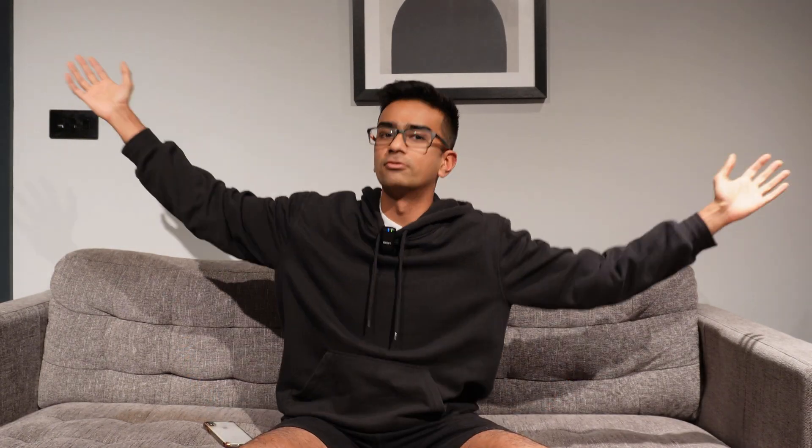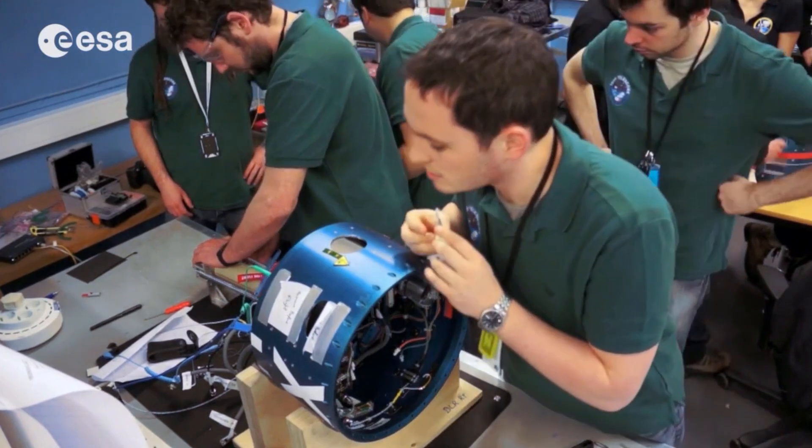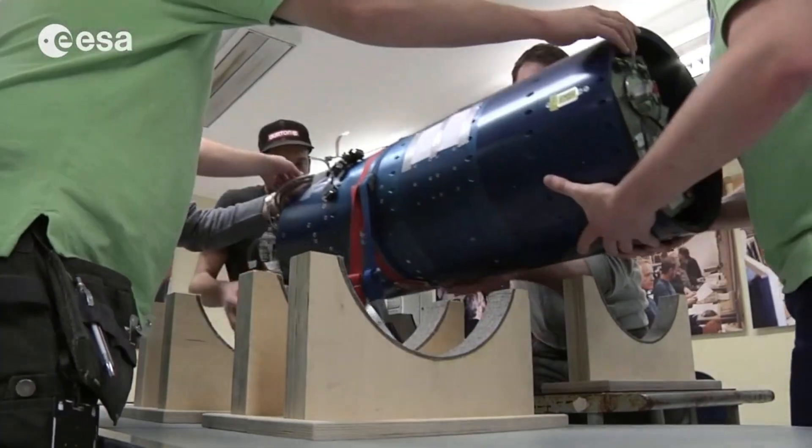In essence, BEXUS gives you a massive balloon which you put your experiment under, and it floats up into the atmosphere. REXUS involves putting your experiment into a sounding rocket, which launches and then falls back to earth. Those are the two European Space Agency competitions.